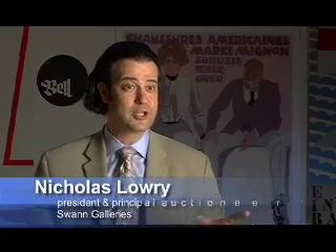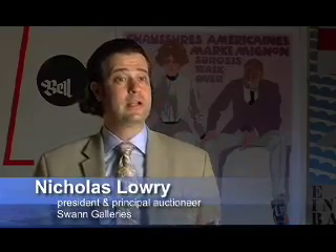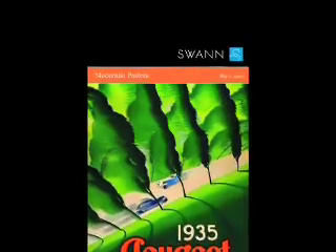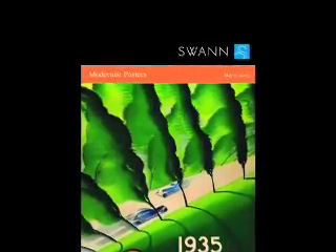On May 7th of this year, Swann will be conducting our yearly auction of Modernist posters. Every year the auction gets better and better, and this year is no exception. The pieces we've accumulated truly stand out as among the rarest and most exceptional examples in many different fields — of such high quality that it's not only a privilege but a treat to work with them and share some of them with you.